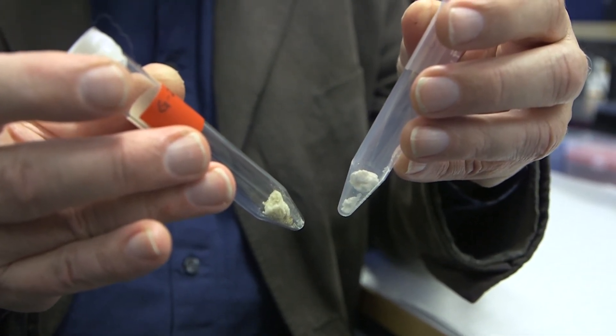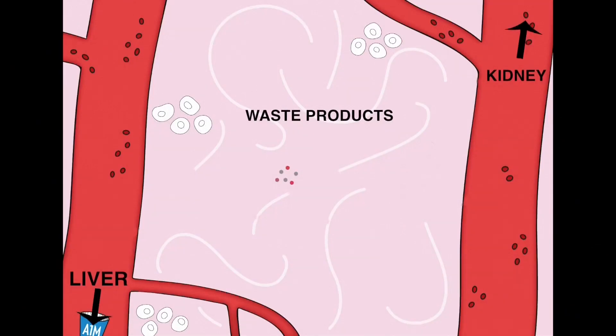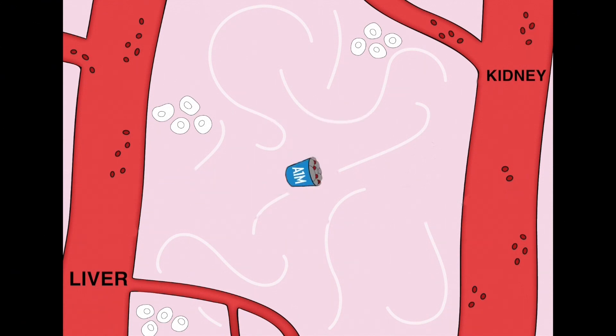The brown color is waste products from the body. The job that A1M does is to circle around in the body and mop up waste products. So A1M is a cleaning protein.